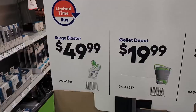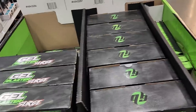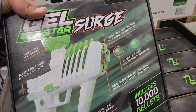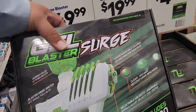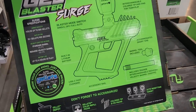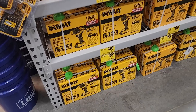They also have this Surge Blaster for $49.99. The ammo is a gel blaster — it has interchangeable colors for team play. It's actually kind of interesting; I've never seen something like this before.